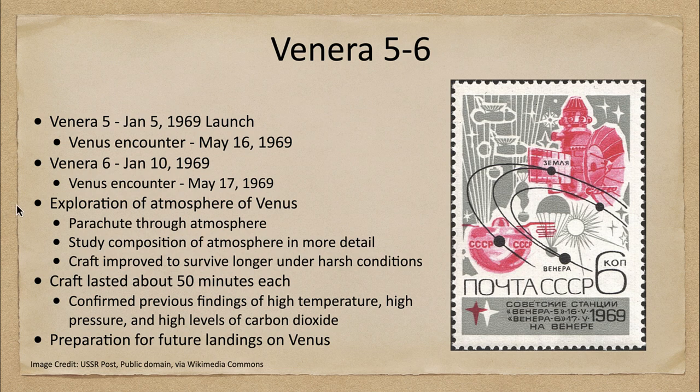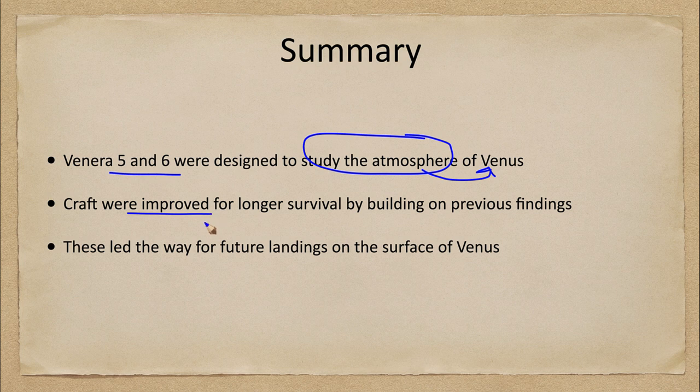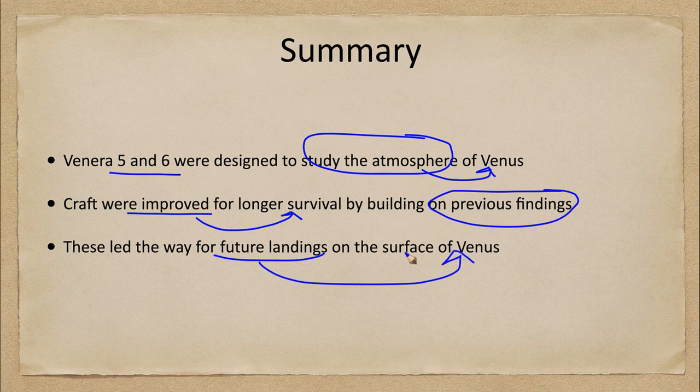In summary, Venera 5 and 6 were designed to study the atmosphere of Venus. They were improved from previous craft for longer survival by building on earlier findings, and this led the way for future landings on the surface of Venus.